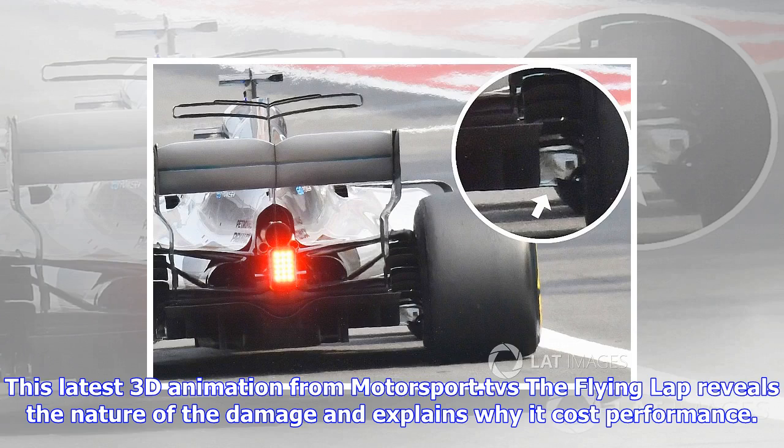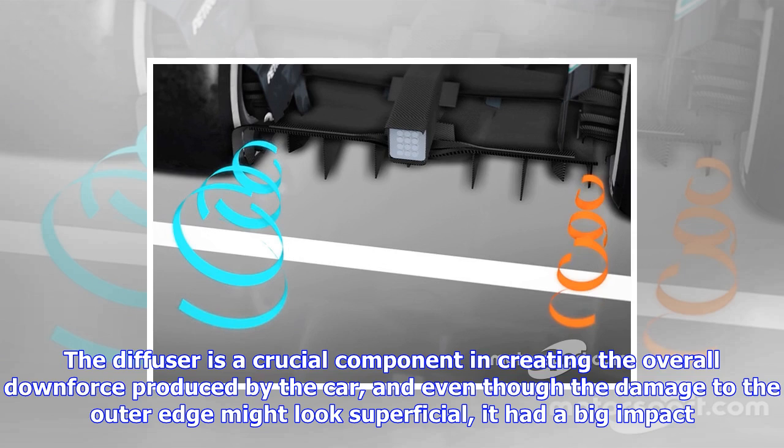This latest 3D animation from motorsport.tv's The Flying Lap reveals the nature of the damage and explains why it cost performance. The diffuser is a crucial component in creating the overall downforce provided by the car, and even though the damage to the outer edge might look superficial, it had a big impact — almost half of the right side diffuser was ripped off.